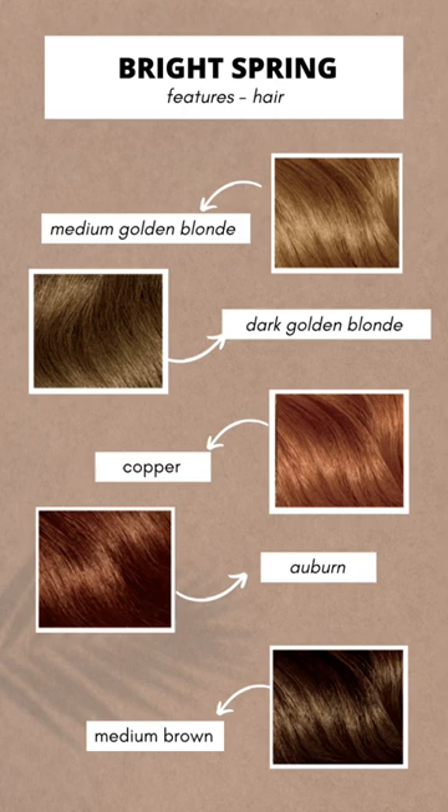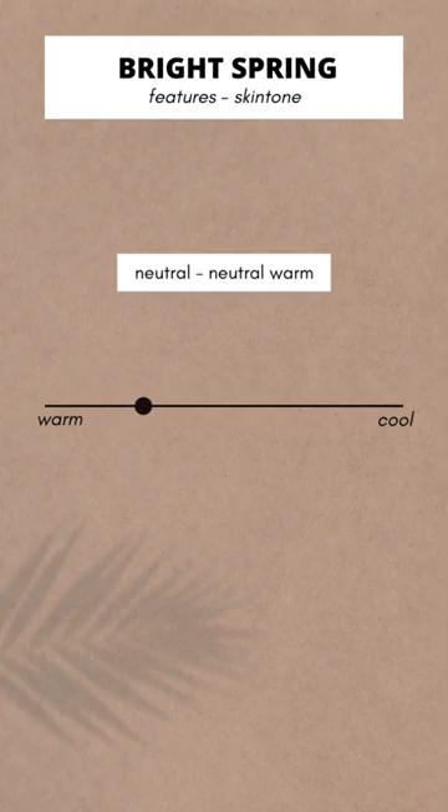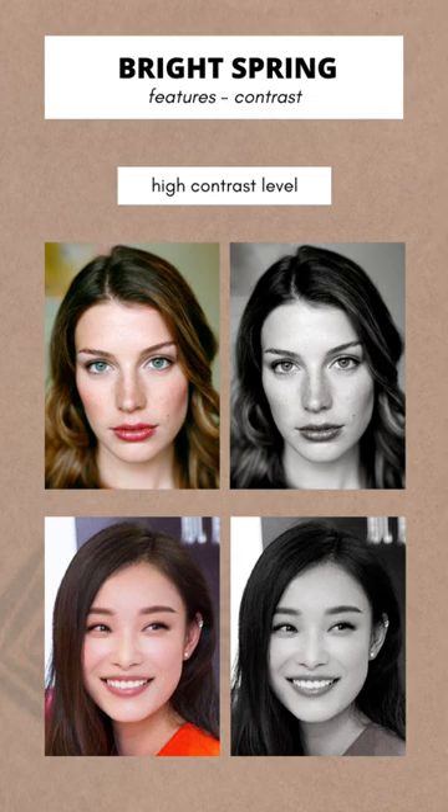Bright spring skin is in the range of neutral to neutral warm, meaning both gold and silver look good against it, but gold looks somewhat better. Bright spring has one of the highest contrast levels between skin, hair, and eyes among the 12 color seasons. This is because brightness creates contrast.